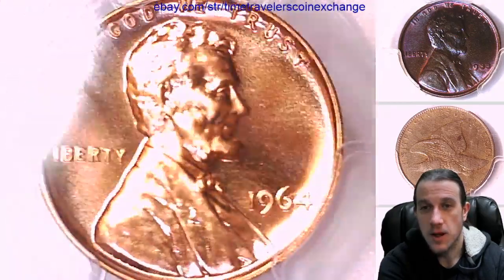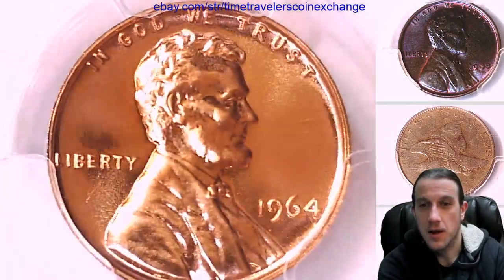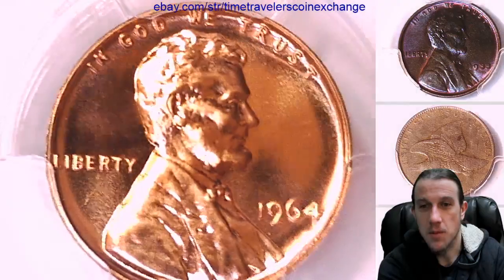We'll take a look at the front, and then we'll take a look at the reverse of the memorial.